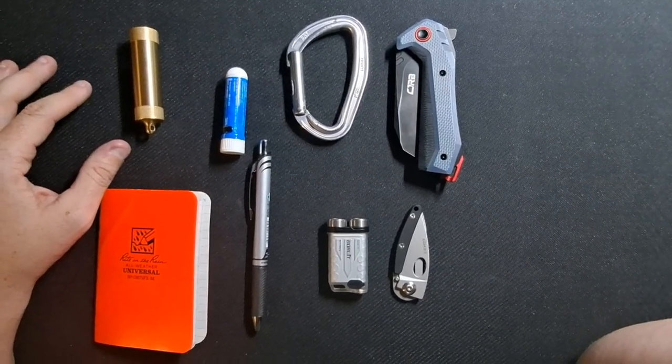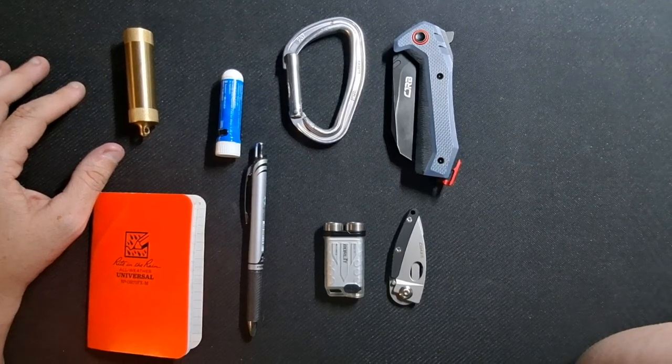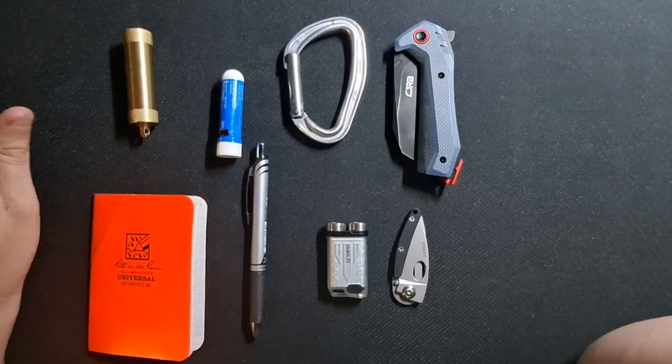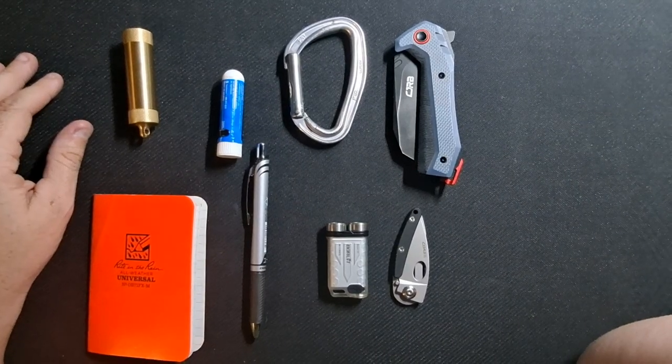The only things missing are my keys, because it's too easy to copy them from a picture, and my wallet, because it's personal identification, and I don't see any reason for anybody to see that.